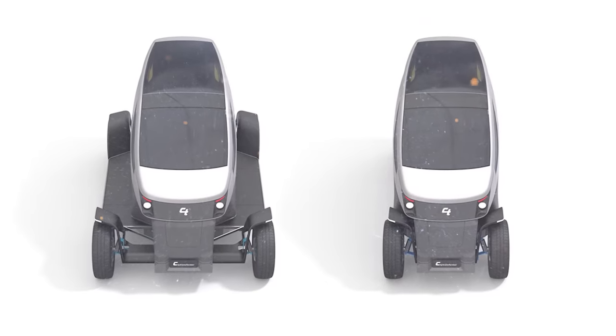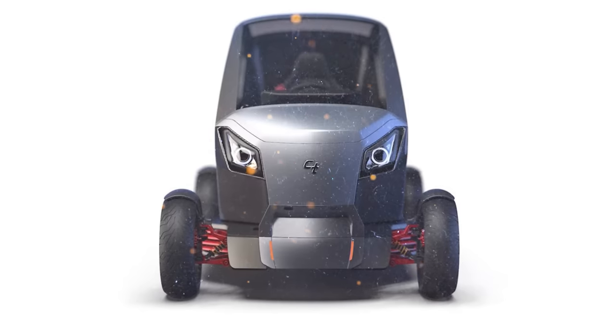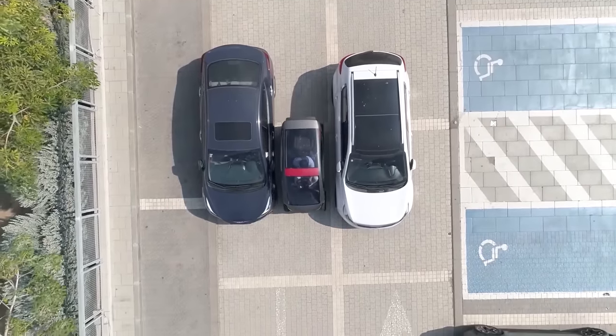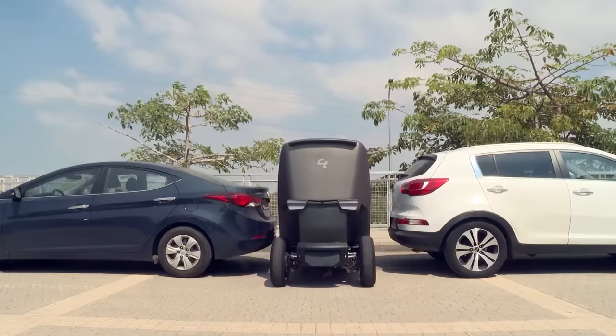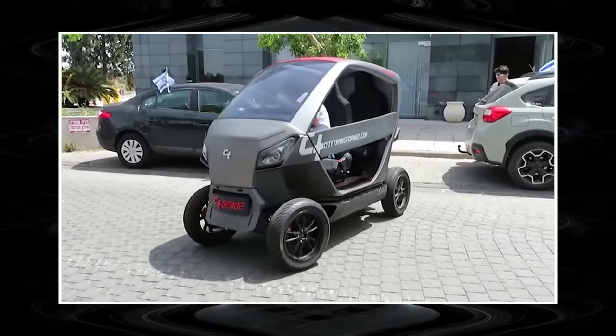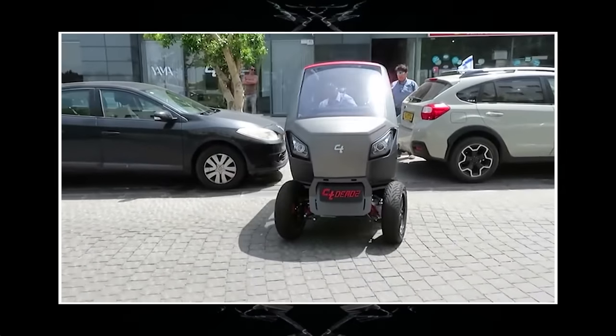The main feature of the electric car is the transformer chassis, which allows passing extremely narrow places while driving. The wheelbase tapers to the width of the body, allowing it to squeeze into narrow spaces. As soon as the vehicle exits into open terrain, the chassis expands, adding stability to the electric car on the road.